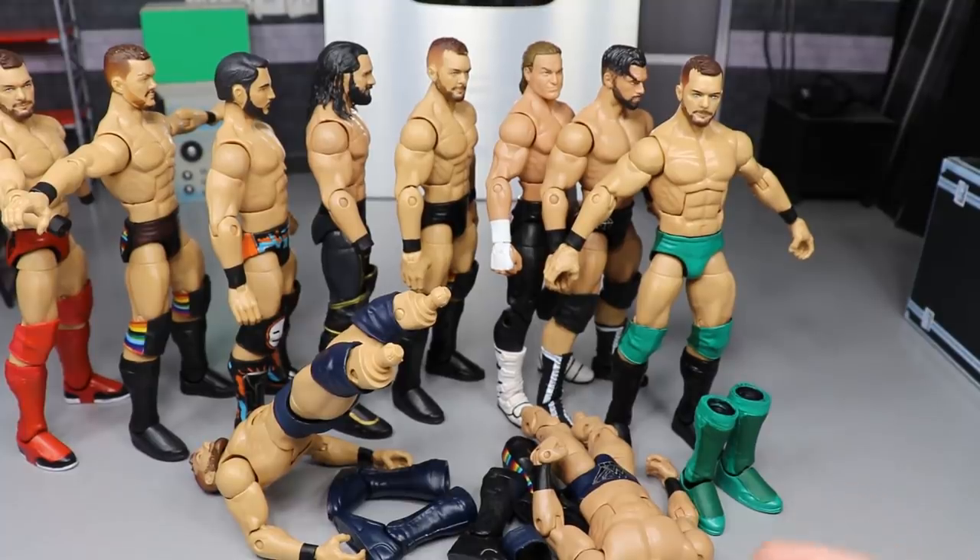That pretty much does it for the customs — thank you guys so much for watching. Comment below what you think of the customs and let me know if there are any Finn Balor attires I haven't done yet. Subscribe to the channel for more WWE figure videos, and follow me on Instagram and Twitter at MyDamToys. See you in the next video!